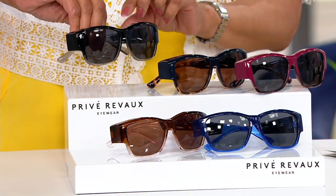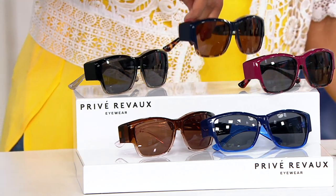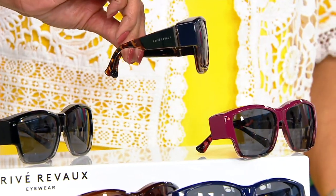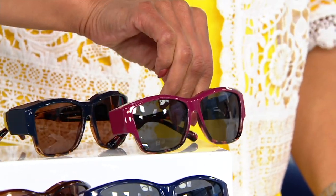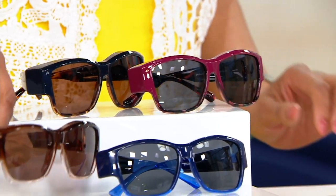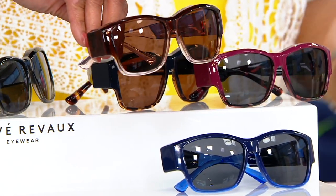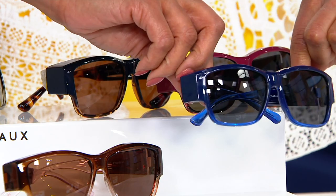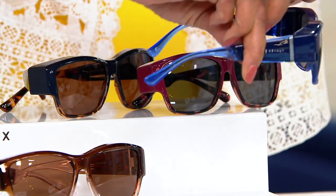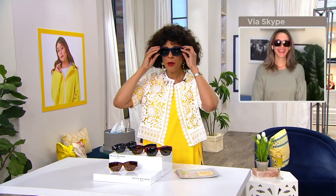And while we have them, get your color preference. If you want to build a sunglass wardrobe, which so many people do, you can get as many of these as you'd like. So here is our Black Ombre, Indigo Torte, Sangria Torte, Brown-Pink Gradient — that's been our most popular and also the most limited — and then the Blue Gradient. Right over my reading glasses. And Leah, now I can actually see. The color story is really pretty.